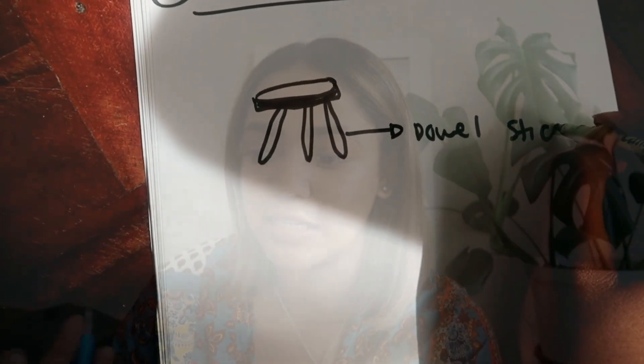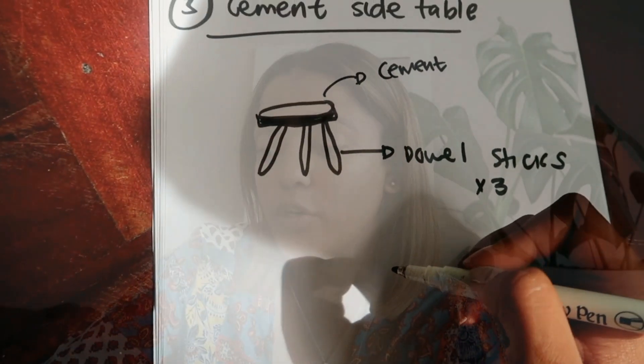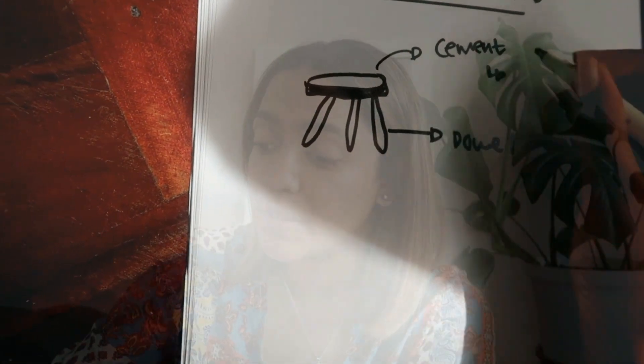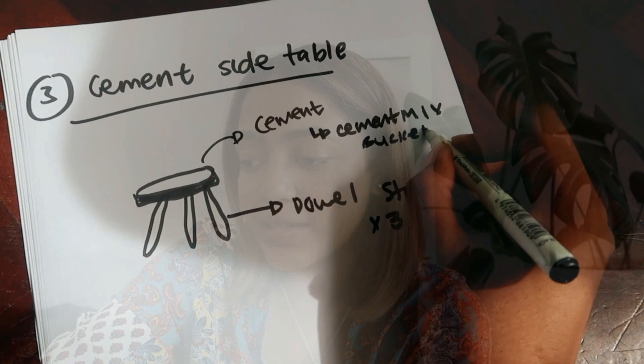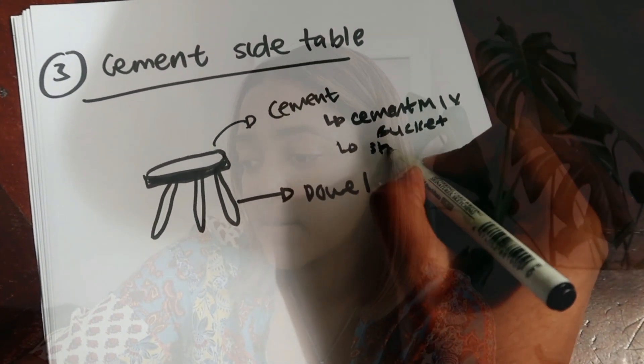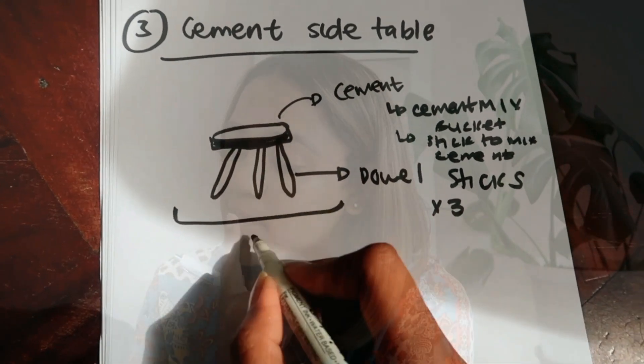For the last project I'm going to be making a concrete side table to house my plants or little decorative items — here's the inspiration photo. Items needed are: quick-drying concrete, a bucket, a floor protector (a big must since I live in an apartment with no outside area), a stick to mix the concrete, and three dowel sticks for the legs. Depending on how much concrete I get, I might actually make two of these.